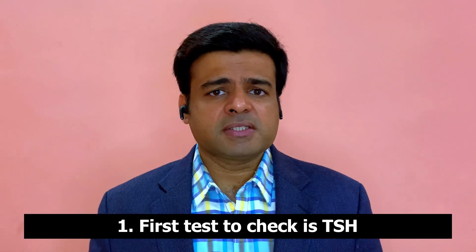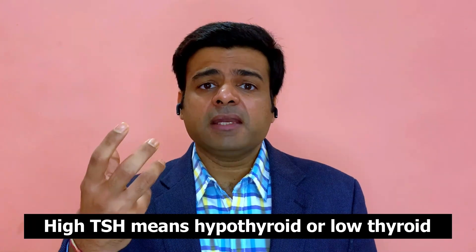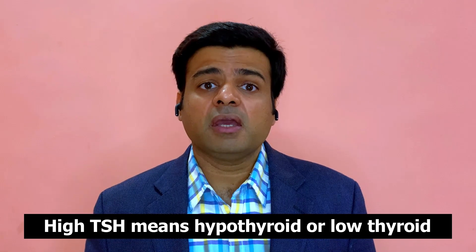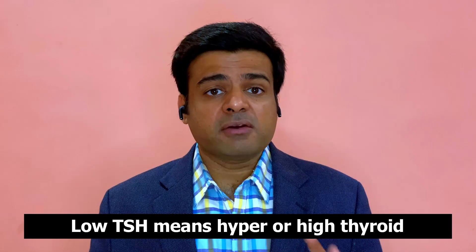The first test is TSH — thyroid stimulating hormone. This is the hormone secreted by the pituitary that goes to the thyroid gland and prompts it to produce thyroid hormone. If your TSH is on the high side, that means you have low thyroid. If your TSH is on the low side, you have high thyroid. The level of TSH is essentially opposite to what your thyroid is doing. This is an easy test and everyone should get it — and most people already are.